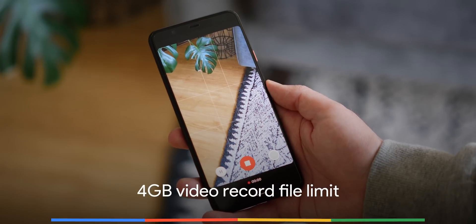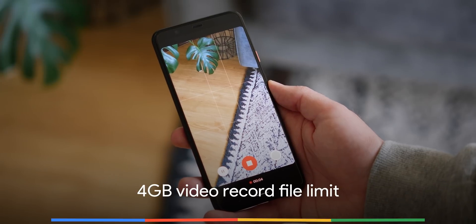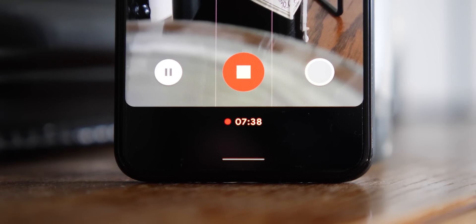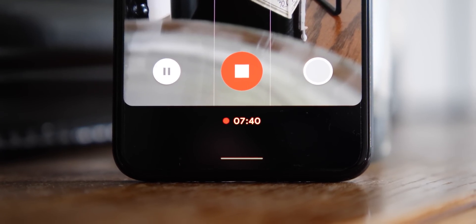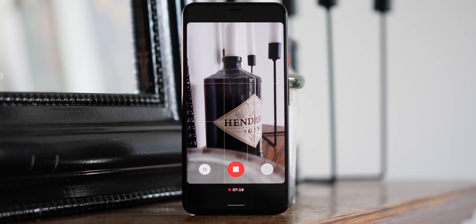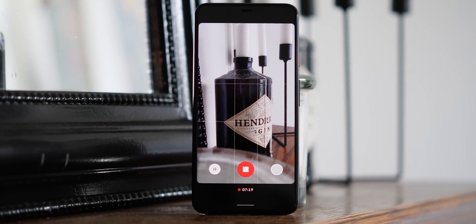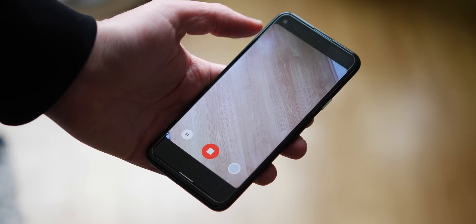Say goodbye to that annoying 4GB video limitation when recording video on Android, as it has been lifted in Android 11. There are still some weird quirks, but you should be able to record at higher resolutions or 1080p without having annoying arbitrary limits and potentially losing out on milliseconds of footage when the file separates into multiple clips. For those that record a lot of video, this will be a great way to ensure that your memories are saved correctly.